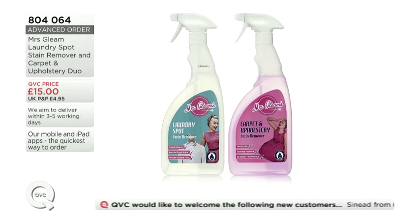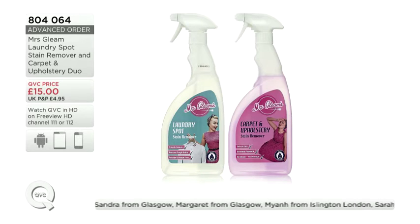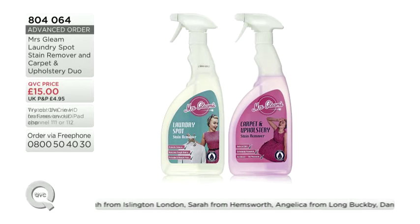We don't have a huge amount of advanced orders either, so if you want to get yours, place your order. You're securing that price of £15 and making sure they get sent out to you in a couple of weeks' time. 804-064. So how are we going to use it and what's it going to be good for?